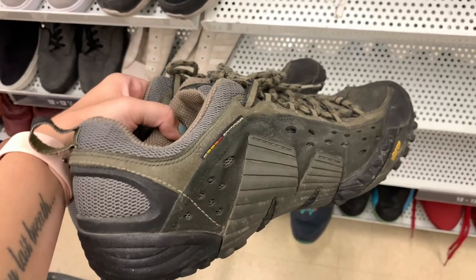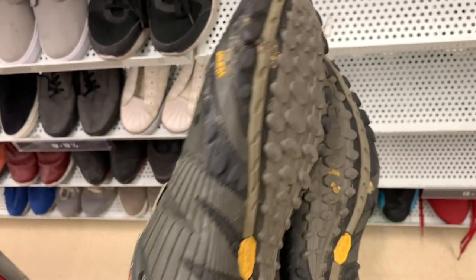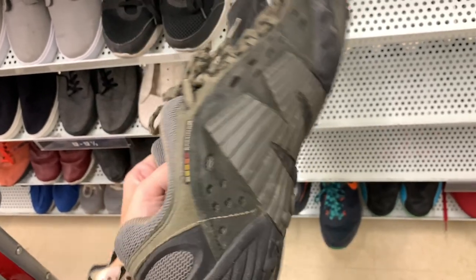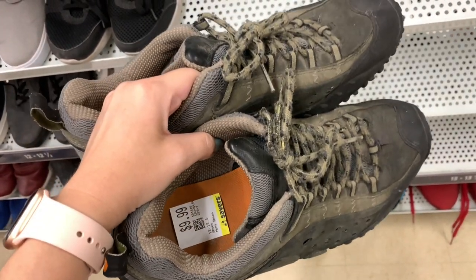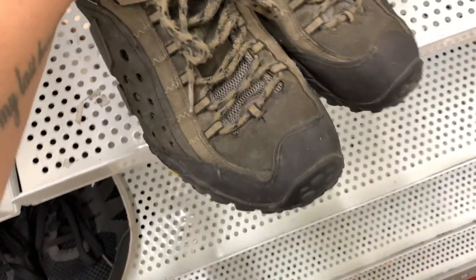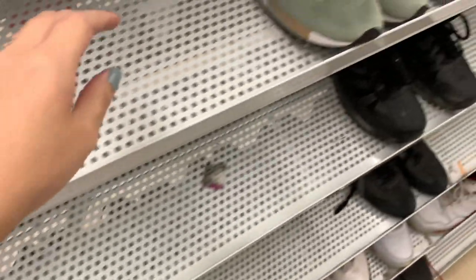The thrift store is packed today. I felt this sudden rush of urgency that I had to get through the shoe section quickly because there was a ton of people over there. This is a pair of Merrells that I found — they had the Vibram soles, which I love. But as you can see, the tread was really worn down and they're just really beat up. I love this brand, but unfortunately I had to pass on these ones.